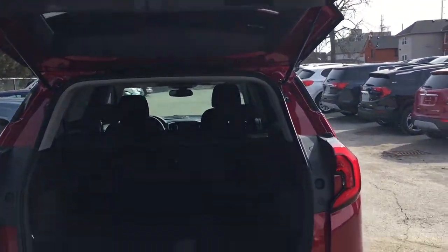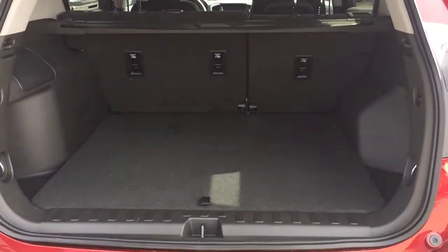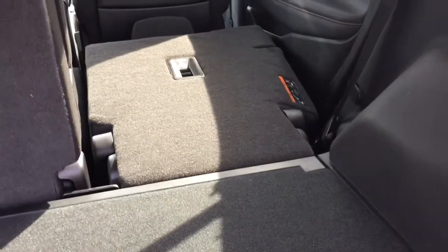The hatch opens up nice and wide, and there's a look at the storage space available. You do have the 60/40 split in the rear so you can fold those seats down and put something larger in the back. To fold them down from here, grab hold of the pull tabs and they collapse nice and flat. Removable cargo cover — you can pop that out of either side.